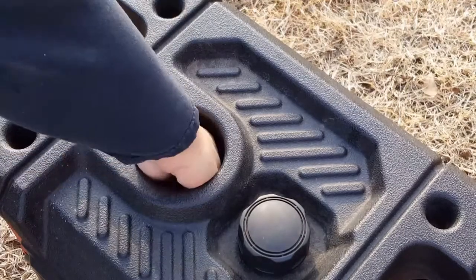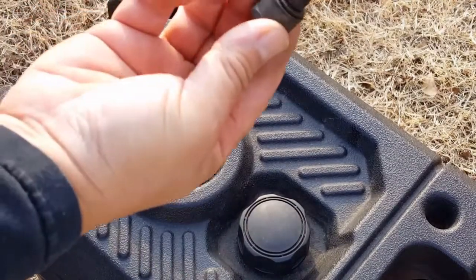Lastly, let's check the spark plug — and it looks like it's a good thing we did, because it looks like this thing has never been changed.